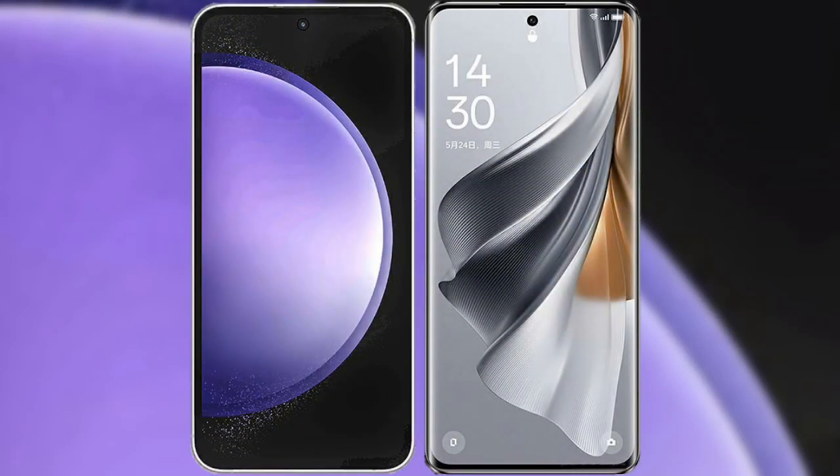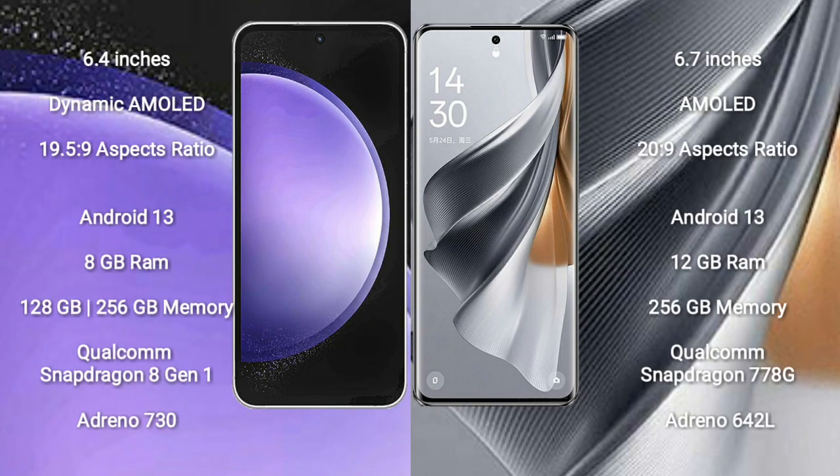I will compare the new Samsung Galaxy S23 FE with Oppo Reno 10 Pro. Samsung Galaxy S23 FE comes with a 6.4-inch dynamic AMOLED display at 1080x2340 resolution. Oppo Reno 10 Pro comes with a 6.7-inch AMOLED display at 1080x2400 resolution.